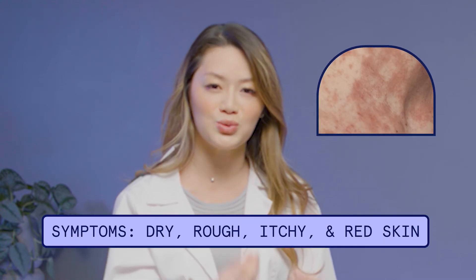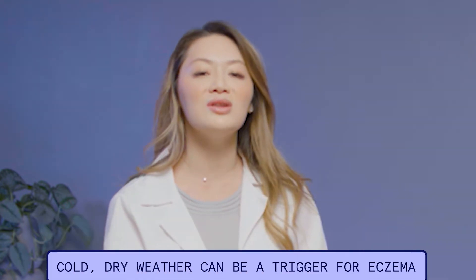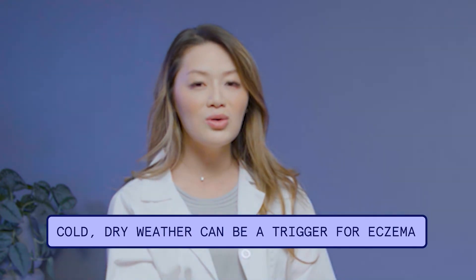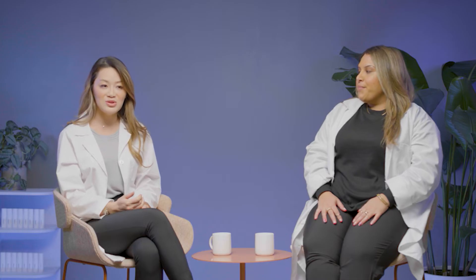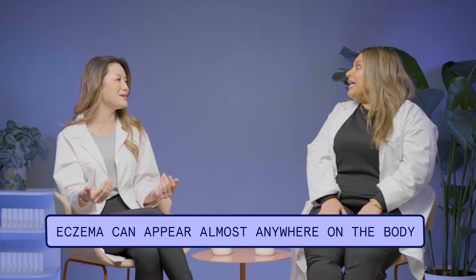Another cause of persistent redness might be eczema. A lot of us suffer from eczema — it's that really dry, rough, sometimes itchy red skin. It happens a lot during wintertime when temperatures are cold and the weather's really dry. You can see it on your face, a patch on your neck, elbows, knees, or hands.